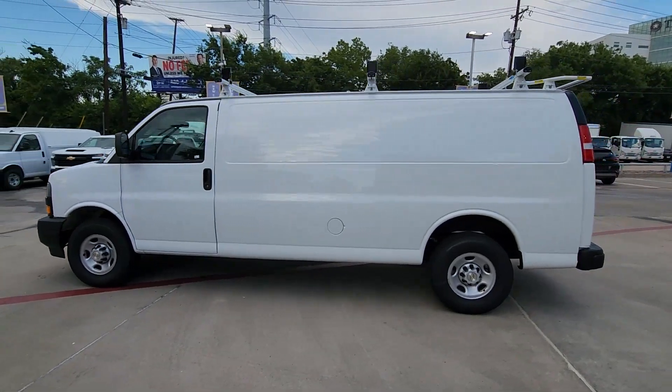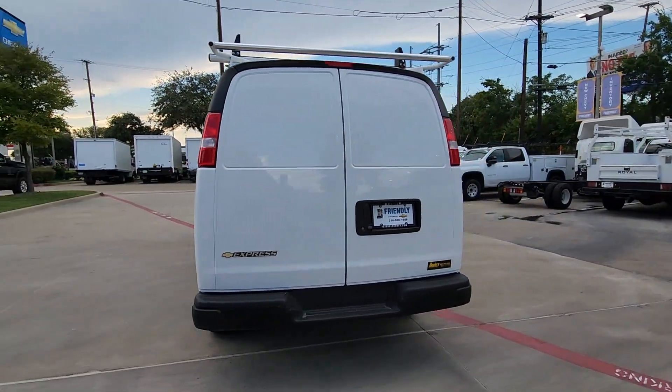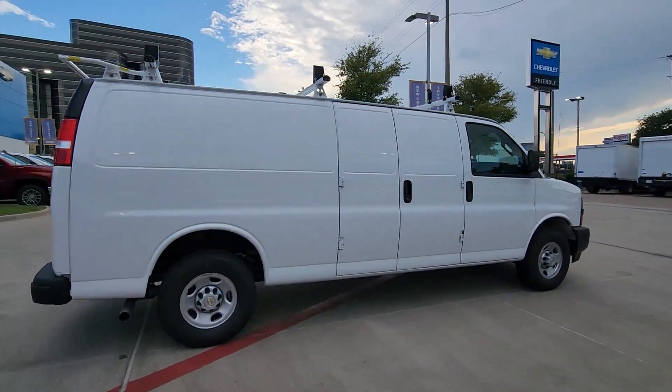Introducing the 2024 Chevrolet Express. Take a closer look at this capable Chevrolet Express. Versatile, powerful, and equipped with advanced safety features, it offers your business all the advantages.